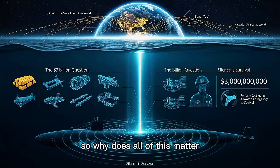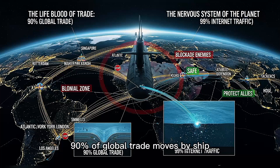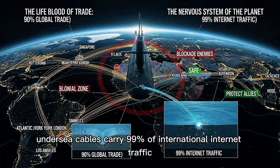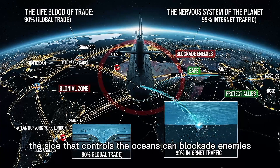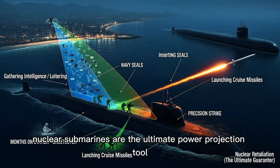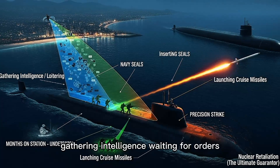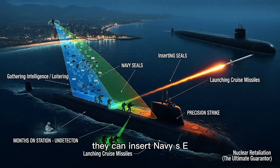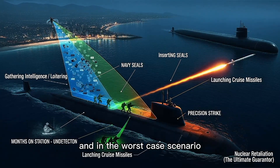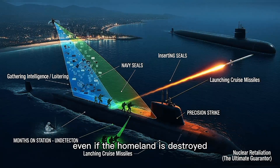So why does all of this matter? Why spend three billion dollars on a single submarine? Because control of the seas means control of the world. 90% of global trade moves by ship. Undersea cables carry 99% of international internet traffic. And in a conflict, the side that controls the oceans can blockade enemies, protect allies, and strike anywhere, anytime. Nuclear submarines are the ultimate power projection tool. They can loiter off hostile coasts for months undetected, gathering intelligence, waiting for orders. They can insert Navy SEALs onto enemy beaches, launch cruise missiles at strategic targets. And in the worst-case scenario, ballistic missile submarines can retaliate with nuclear strikes, even if the homeland is destroyed.